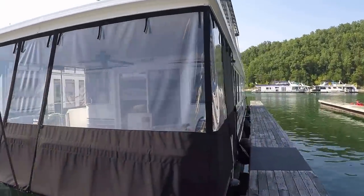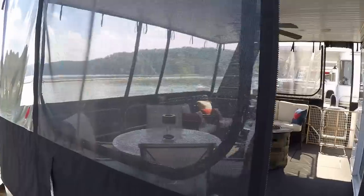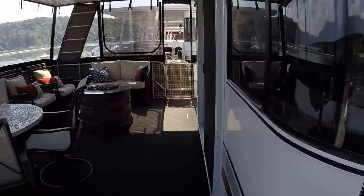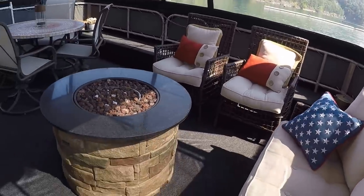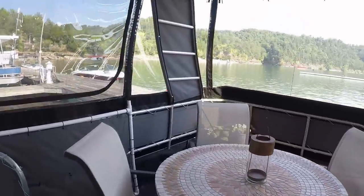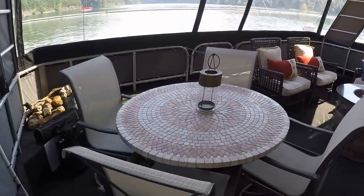The front canvas enclosure was new as of 2016. We've got screen windows on the sides. The party top upstairs was also done in 2016. This boat was out of the water in 2014 — had the out-drive serviced then and had roof gel coat done in 2014 as well. There will be some personal belongings excluded, but patio furniture is going to remain.